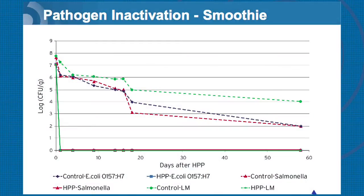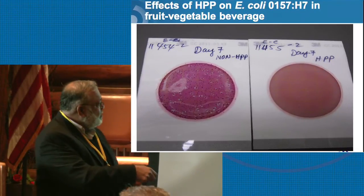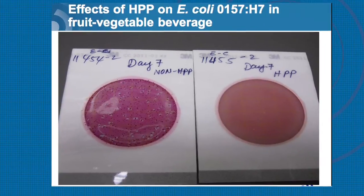Looking at shelf life with high pressure products that are inoculated: the acid in most of these juices does have an effect on the organisms, but it doesn't really kill them out. This is after two months with a smoothie product — you can see Salmonella, E. coli, and Listeria will survive during that period. The levels decrease over time, but they never reach zero. With HPP, in most of these products, you do not see any presence of organisms when you conduct these challenge studies.